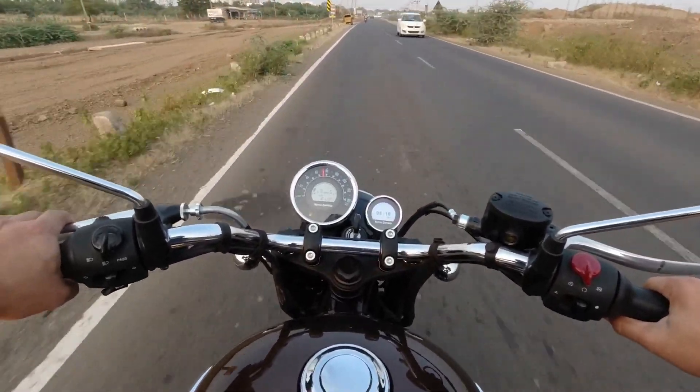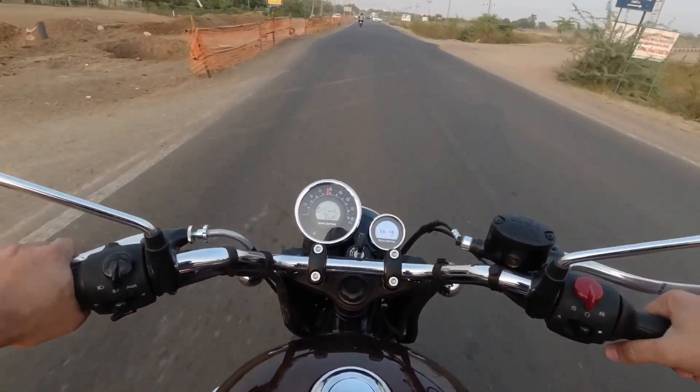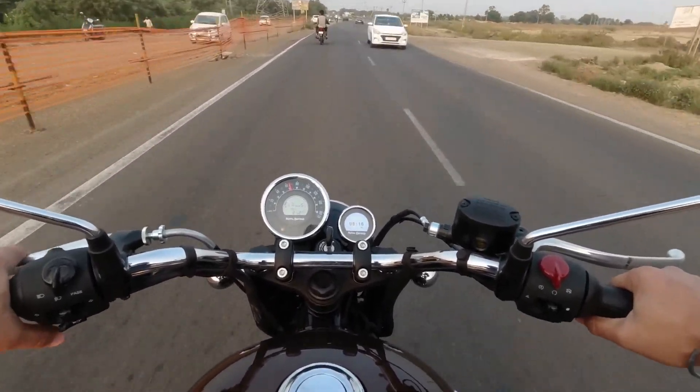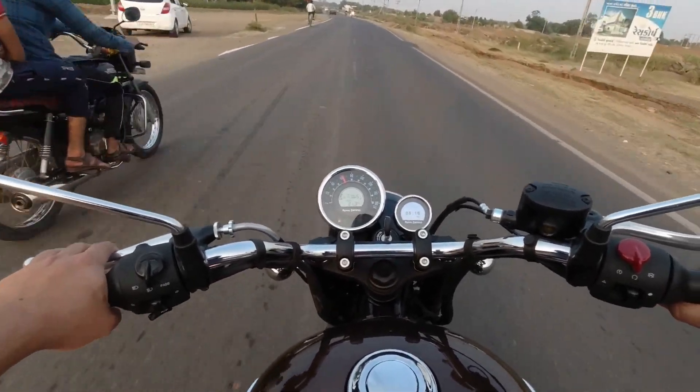The initial pick up is quite good. I am quite impressed with the initial pickup, braking, and the comfort of this bike. The gear shifting is also quite smooth.